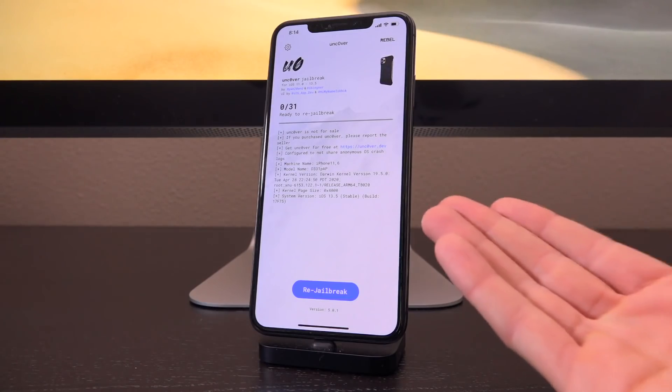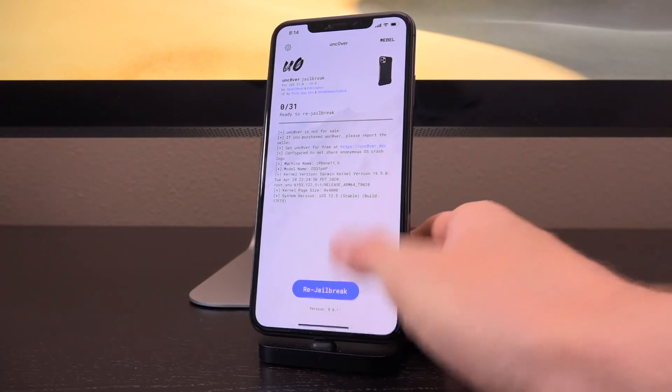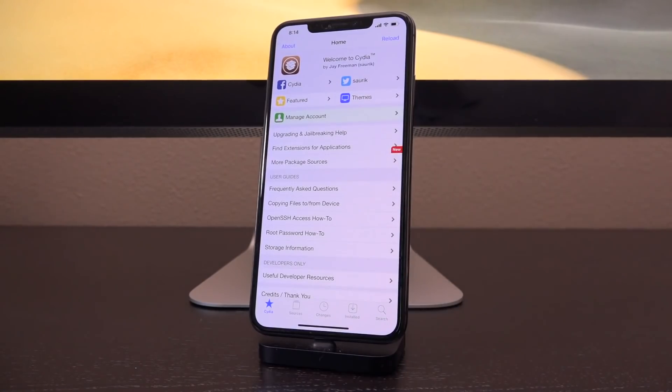Do you want to keep your device jailbroken with the unc0ver jailbreak on iOS 13 through 13.5 without it inadvertently updating to iOS 13.5.1, and thus locking you out of jailbreaking for the foreseeable future? It's meant to be a rhetorical question, but seriously, the answer should be an unequivocal yes — you definitely do.